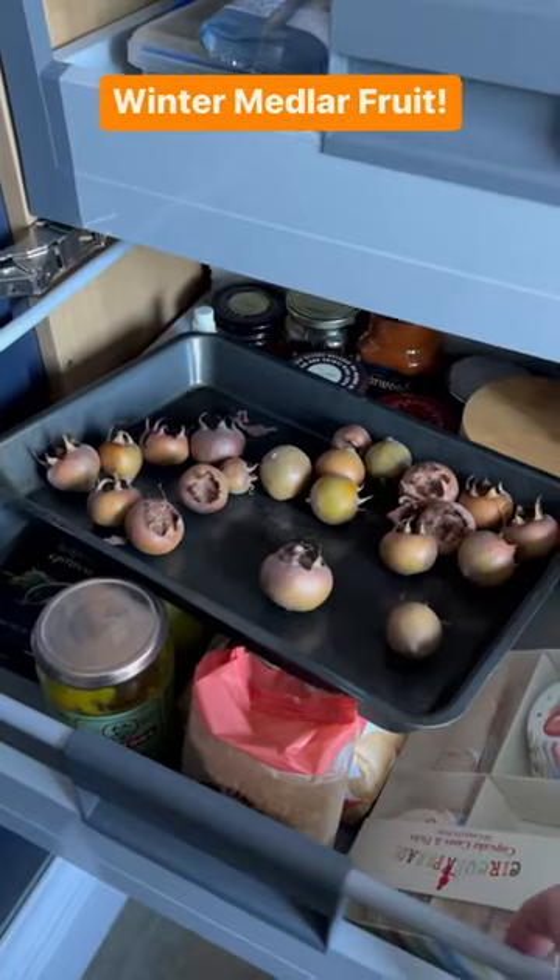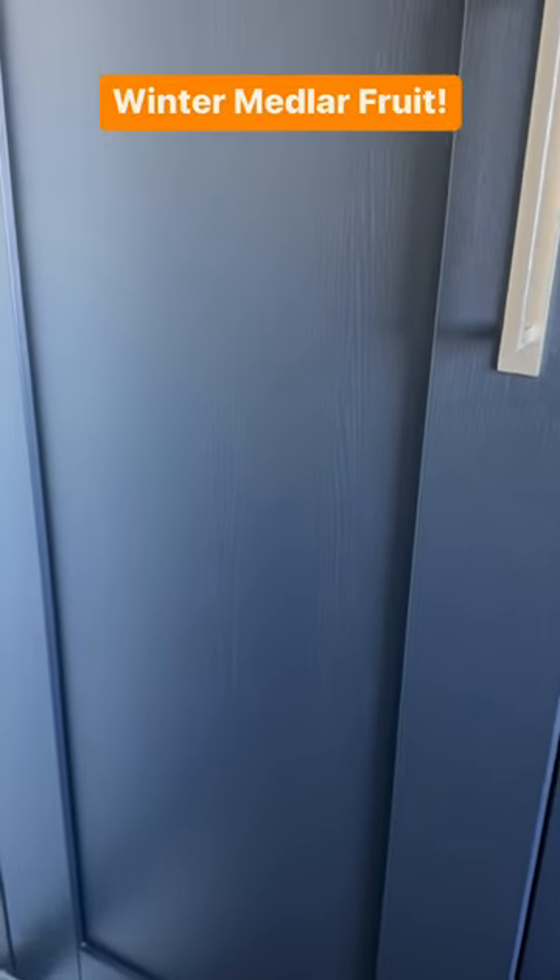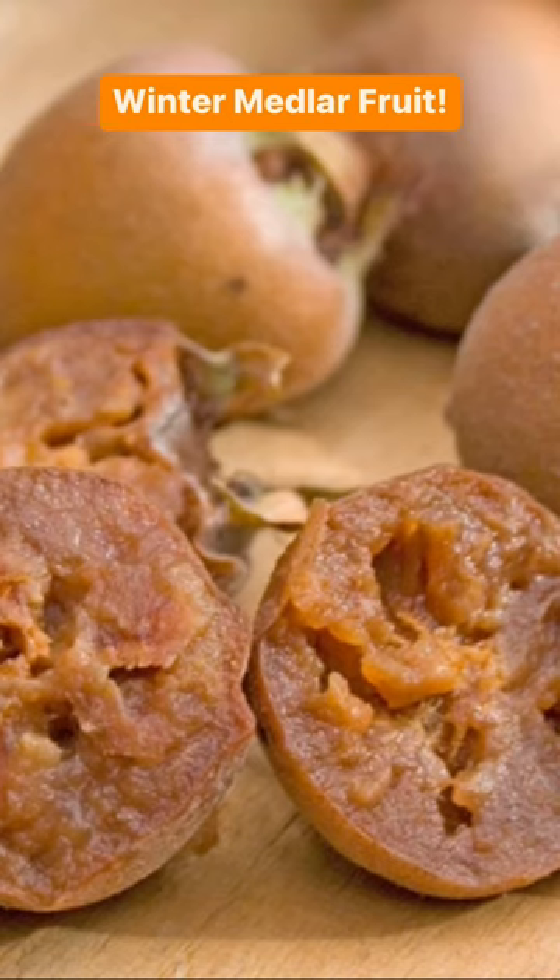Now the medlar fruits are super tough, so you blet them by putting them on a tray and leaving them in a drawer or on a windowsill for a week or two. Bletting is where the fruit breaks down to create a soft spicy texture.